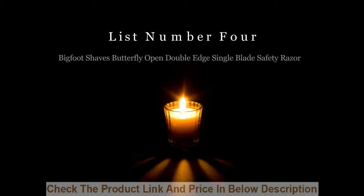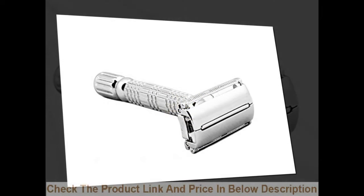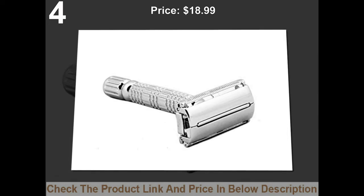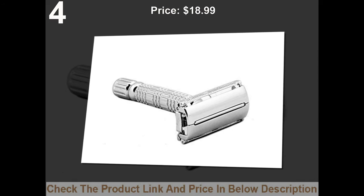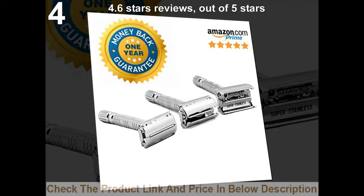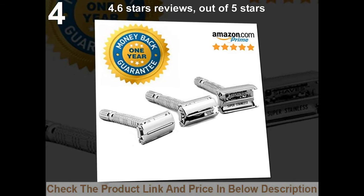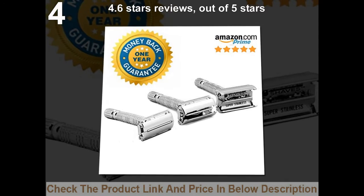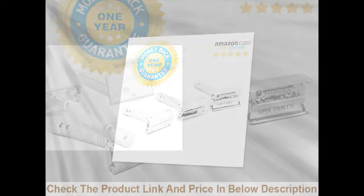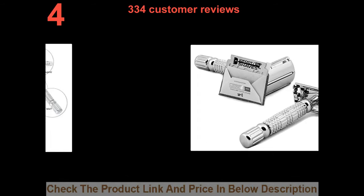List number 4: Bigfoot Shaves Butterfly Open Double Edge Single Blade Safety Razor. Price: $18.99. 4.6 stars out of 5 stars. 334 customer reviews.